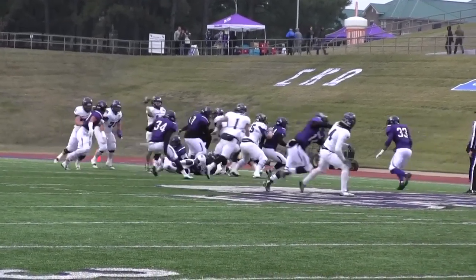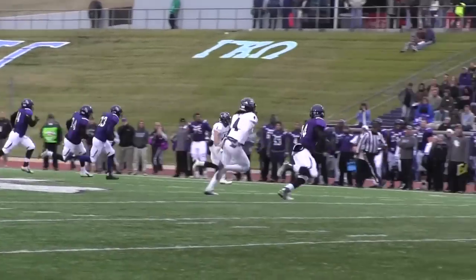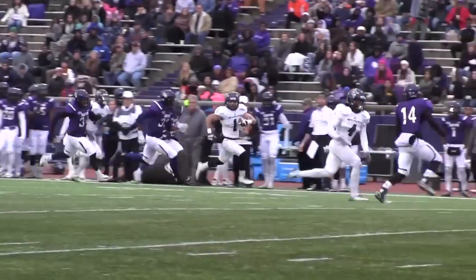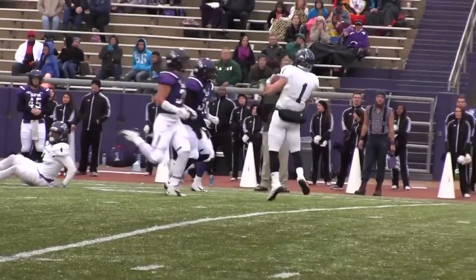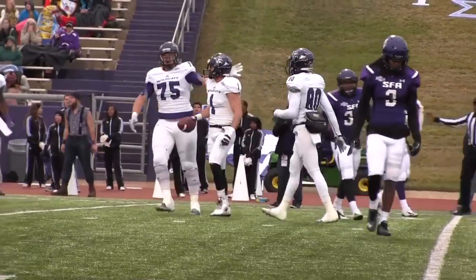Pressure coming up the middle, Day Parker steps through, dumps it off — it's Cade Stone, he's got some room! To the 40, 45, 50, near sideline — 40 — Cade Stone breaks a tackle to the 20-yard line. Cade Stone, 44 yards!